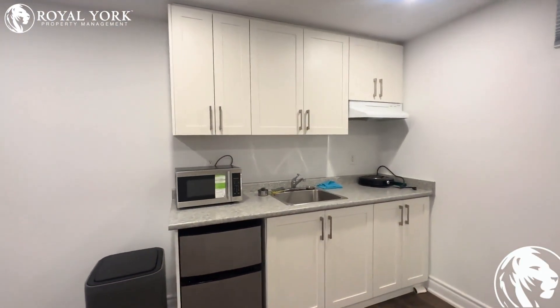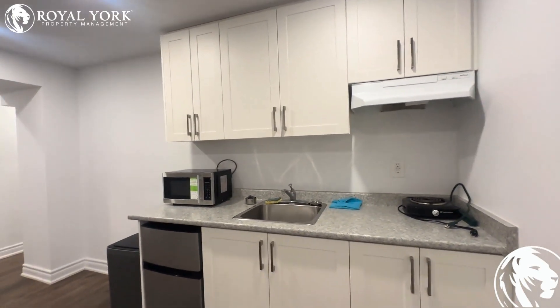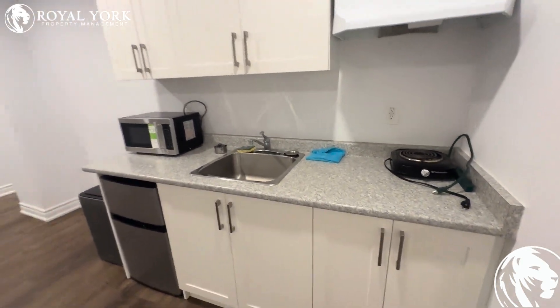You have an adorable kitchen with all of your needed appliances: a microwave, a mini fridge, and an oven top.